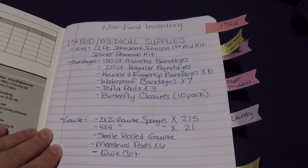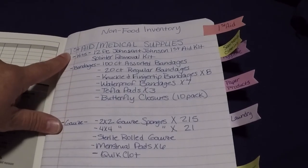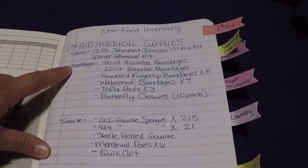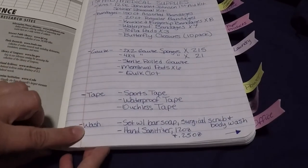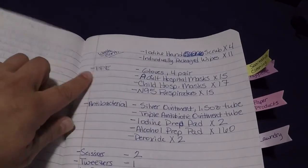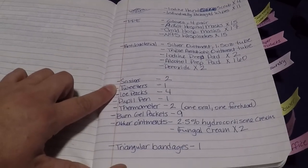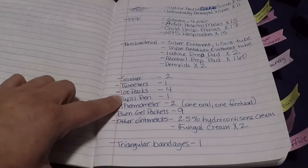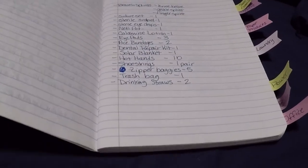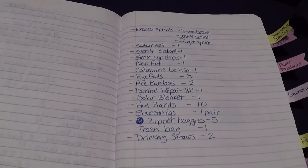Here's my non-food inventory written out, broken into several categories. I begin with first aid and medical supplies, broken down into smaller categories: kits, bandages, gauze, tape and wash, then PPE or personal protective equipment, and antibacterial. Then I got kind of lazy and quit doing categories and just started listing things individually. These are just the extra items not already in our first aid kits.